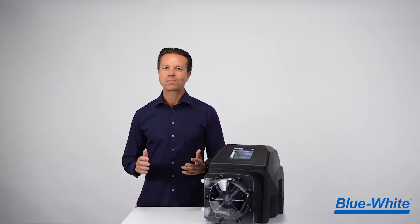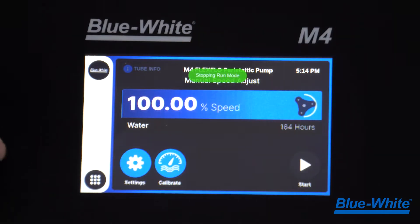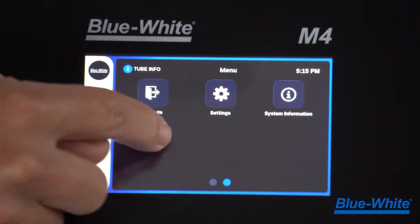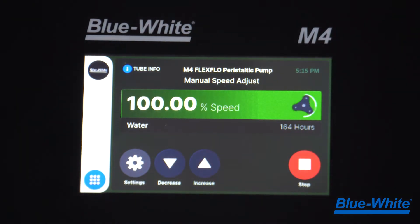The new M4 pump has a high-resolution 5-inch touchscreen display to deliver an intuitive and easy-to-use graphic interface. We made sure to keep the icons and text large and legible to maintain readability. The touchscreen display can be used with or without gloves and is both UV and chemical resistant.